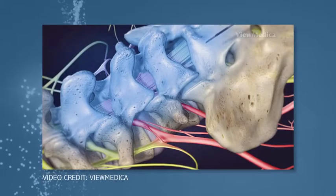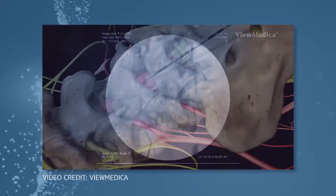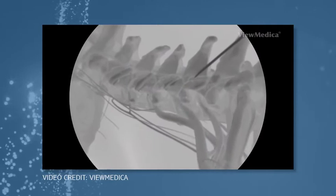The standard today for a lot of spine injections is using fluoroscopic guidance. Fluoroscopic guidance is an x-ray method so we can visualize the bony structures and have a real-time sense of where the needles are.